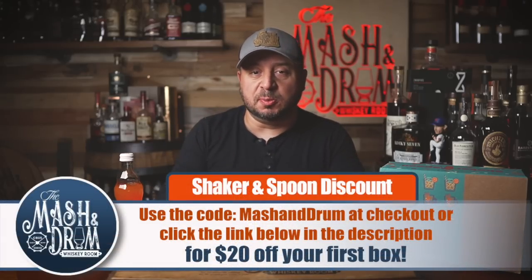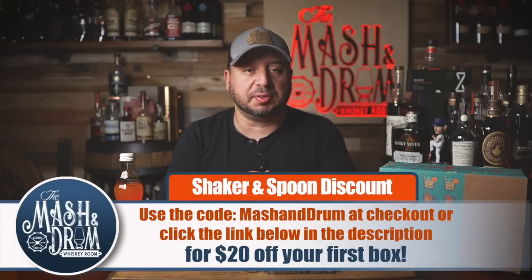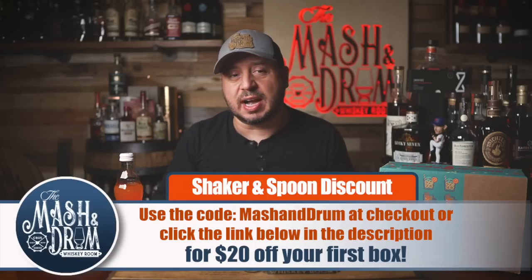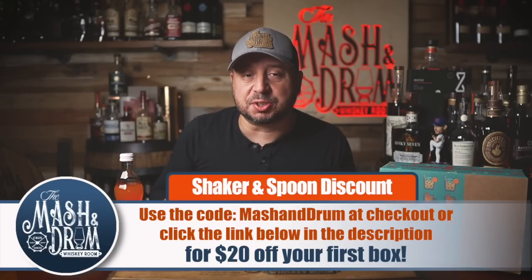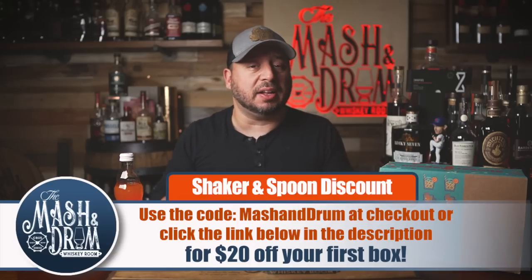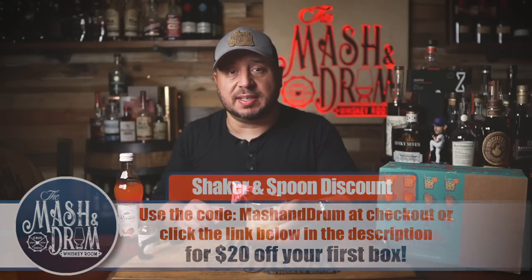Quick recap: Shaker and Spoon will send these boxes to you with everything you need other than the alcohol. Each box has three recipes with enough ingredients for 12 total cocktails. Click the link below in the description and use the code MASHANDRUM at checkout for $20 off your first box. Now go order your first box and enjoy these amazing cocktails. Cheers.